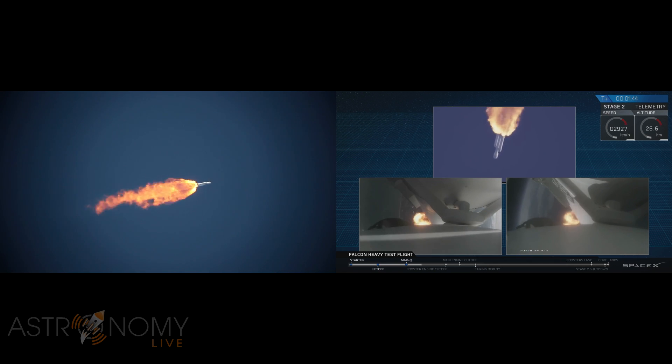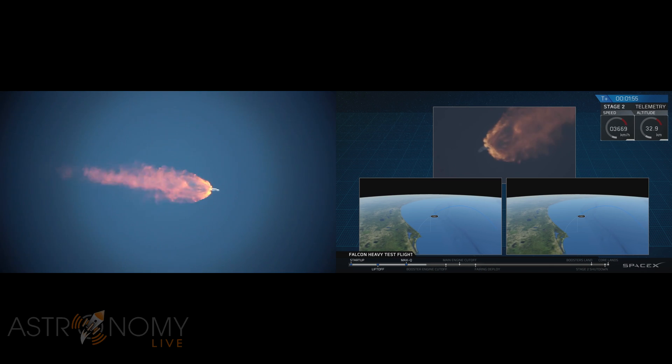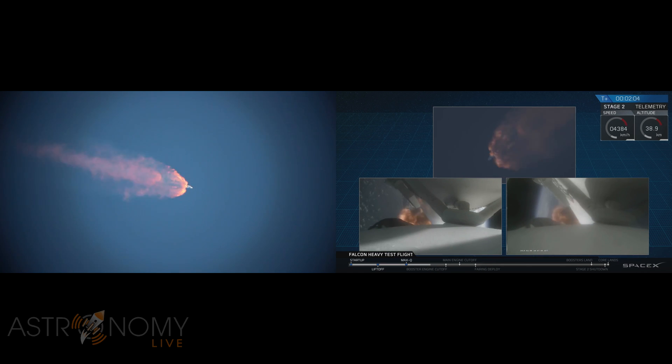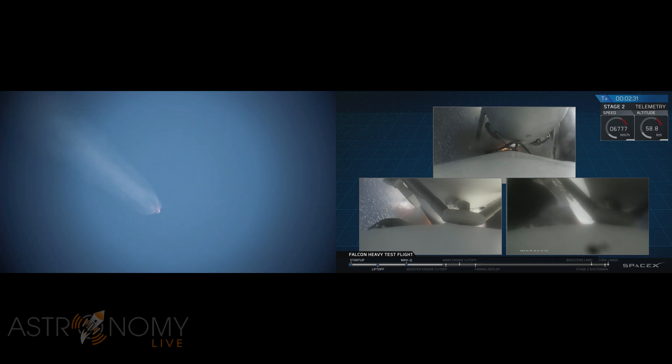GNC trajectory looks good on the Falcon Heavy. Reports show that the M1D engine performance is nominal. Side boosters have begun to throttle down in preparation for the upcoming shutdown in 20 seconds. Major event coming up with side booster shutdown and separation.